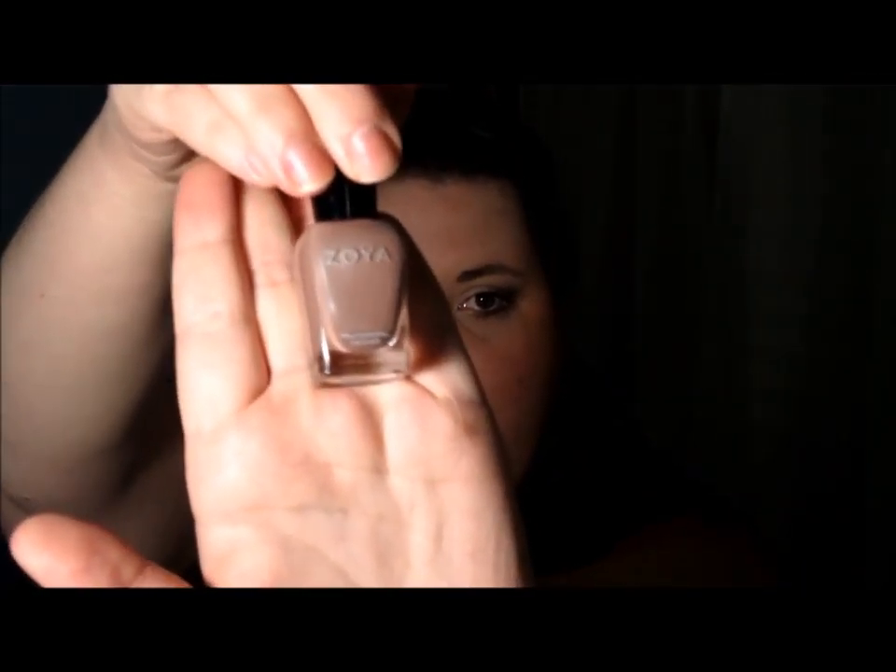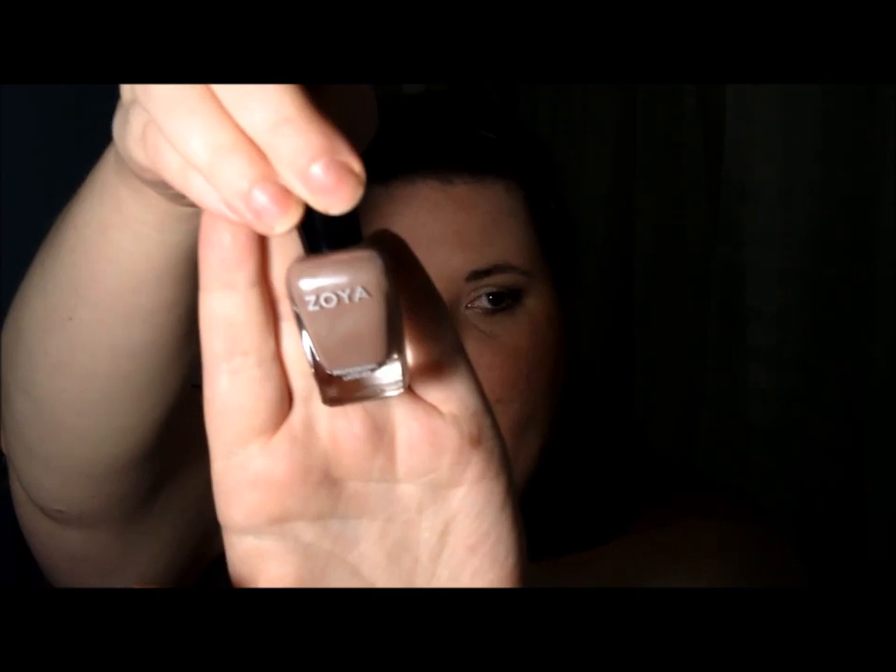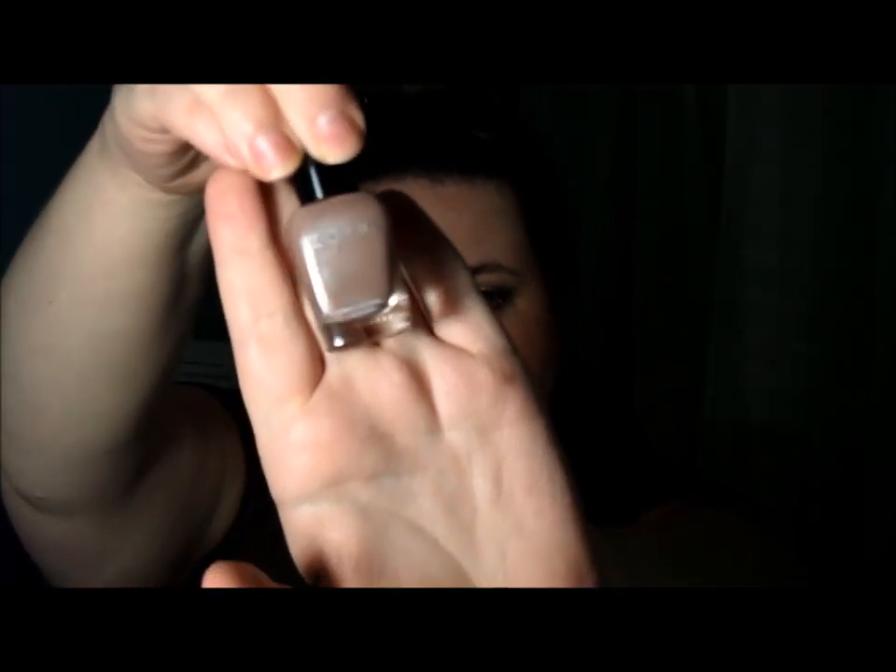Another polish formula that I love, and I love this color, is Zoya — Zoya Pasha. It is just a nude or taupe with a silver sheen to it. Great color, and I love Zoya's formula for their products.